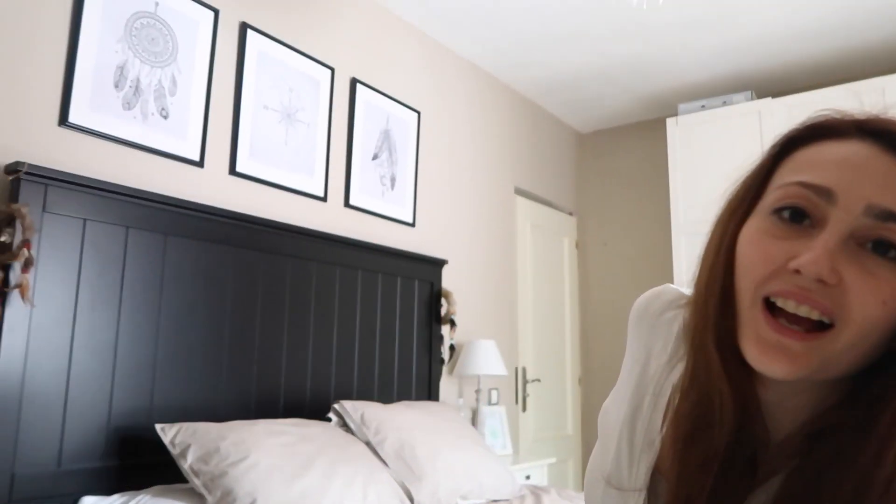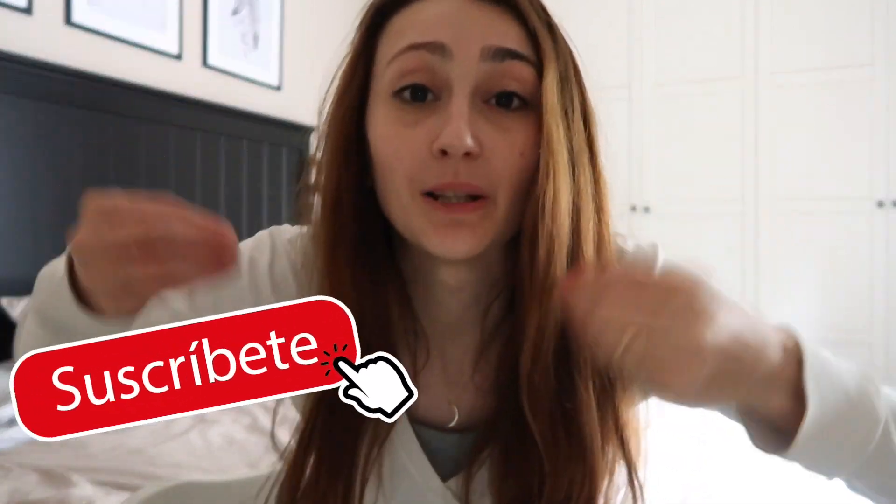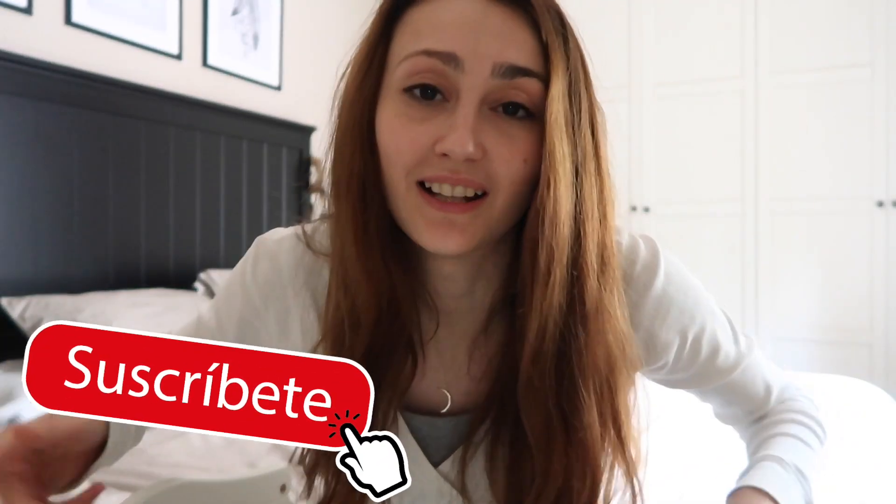Si sois nuevos, bienvenidos a mi canal. En este canal tenemos vlogs diarios, reforma de nuestra casita — toda la reforma la hemos hecho nosotros. Los que sabéis del canal sabréis que hemos sido papás hace poco por primera vez. Grabamos el día a día, los avances de nuestro bebé, el parto, sus primeras papillas, sus primeros pasos. Si no os habéis suscrito, no esperéis más, es gratis.